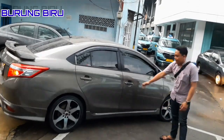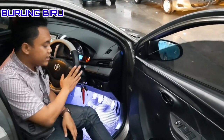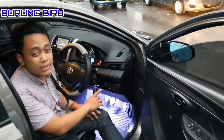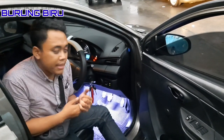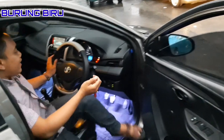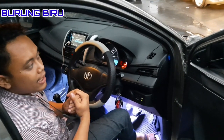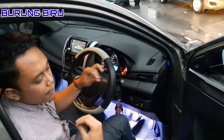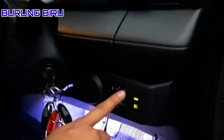Lanjut ke bagian dalam. Mas Lukman ini saya kasih sarung setir juga, karena biasanya sarung setir bawaannya tidak ada. Tombol fog lamp dan retrak ada di sini seperti biasa. Interior sudah di-salon, interior dan eksterior, jadi teman-teman terima mobil yang bersih dan layak untuk sebuah mobil bekas taksi. Mas Lukman juga sudah upgrade speaker dengan kualitas bass dan treble yang oke. Kalau tidak suka bass yang keras, tidak perlu upgrade subwoofer — speaker yang sudah saya upgrade ini sudah mewakili. Di sini juga ada power window dan tombol electric mirror.